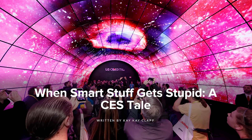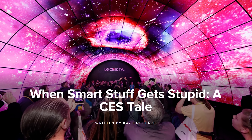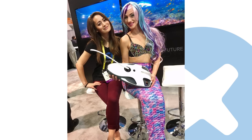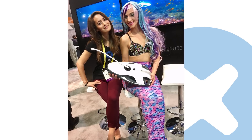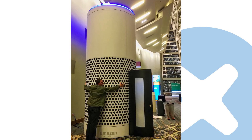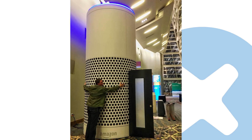The largest consumer electronics trade show in the world got a visit from iFixit this year. Our very own Kyle and KK traveled to CES in Las Vegas and got to talk to The Verge, meet a mermaid, and get a first look at a ridiculous number of up-and-coming gadgets. While some of that tech was genuinely impressive, a depressing amount of it was underwhelming future e-waste.